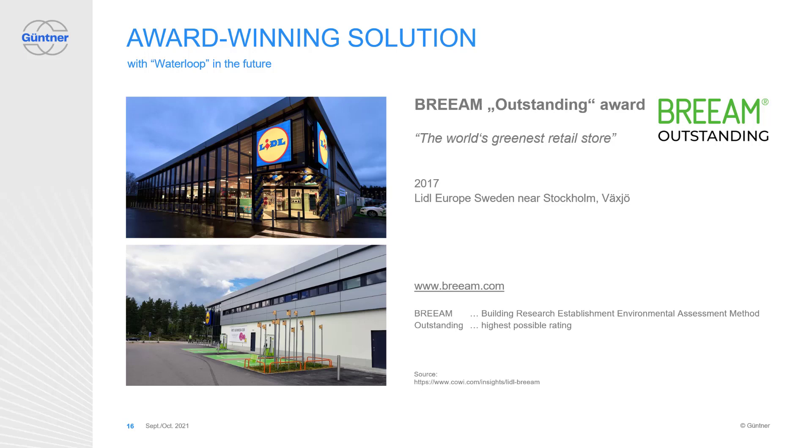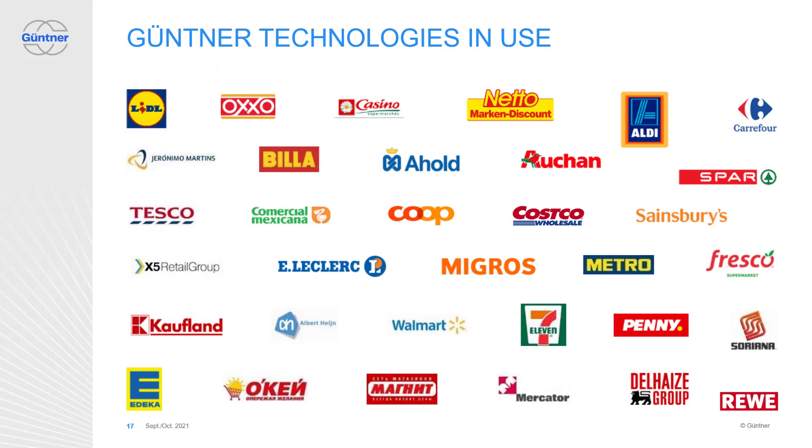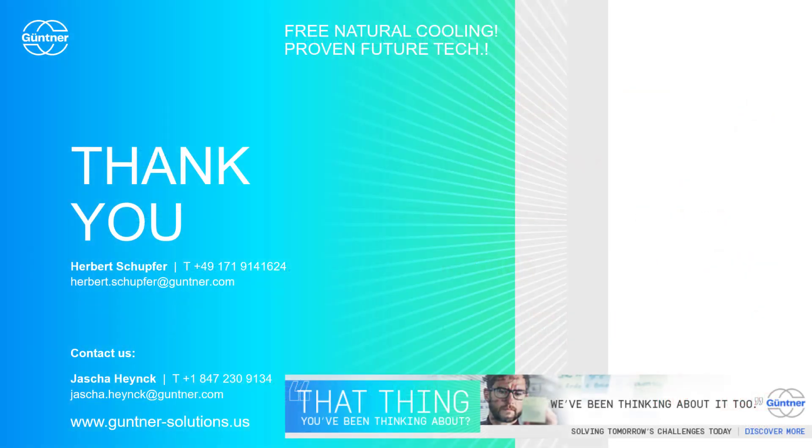And how does it look today? Within the last years, a lot of innovative improvements in the overall system and control algorithms were implemented. Especially in combination with highly efficient heat recovery solutions, this highlights the Waterloop concept as one of the most sustainable solutions on the market. A lot of our customers are very successful with our solutions; they trust in our technology and are already using the solutions of the future. It is a pleasure to discuss how smart and simple cooling can be. We at Güntner are ready to always be the solution ahead. Thank you very much for your time and your interest in sustainable cooling.